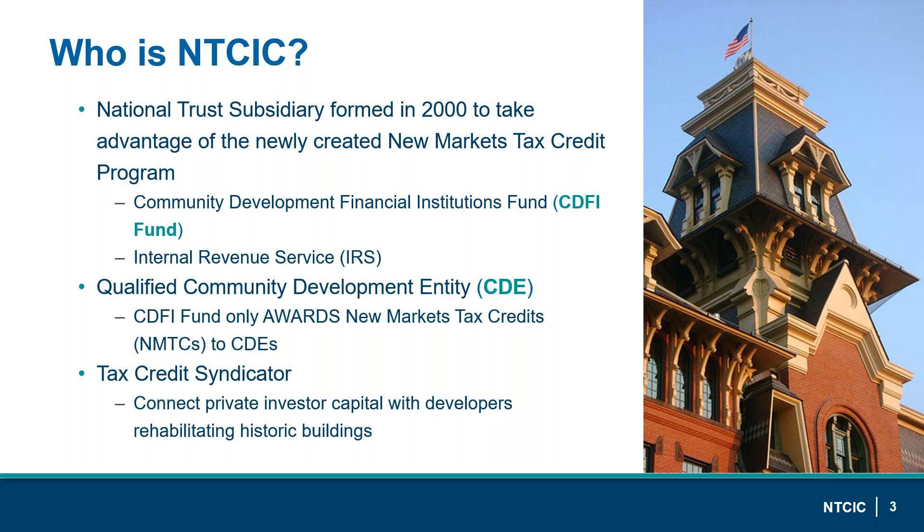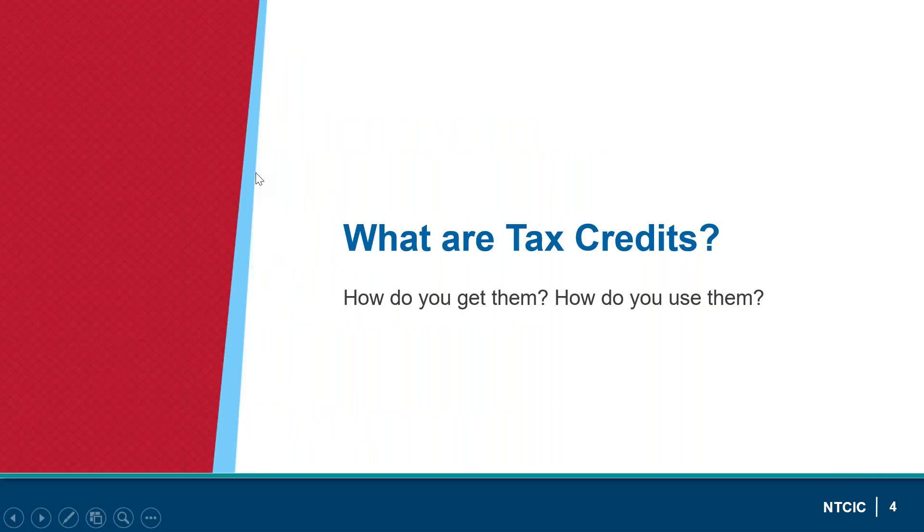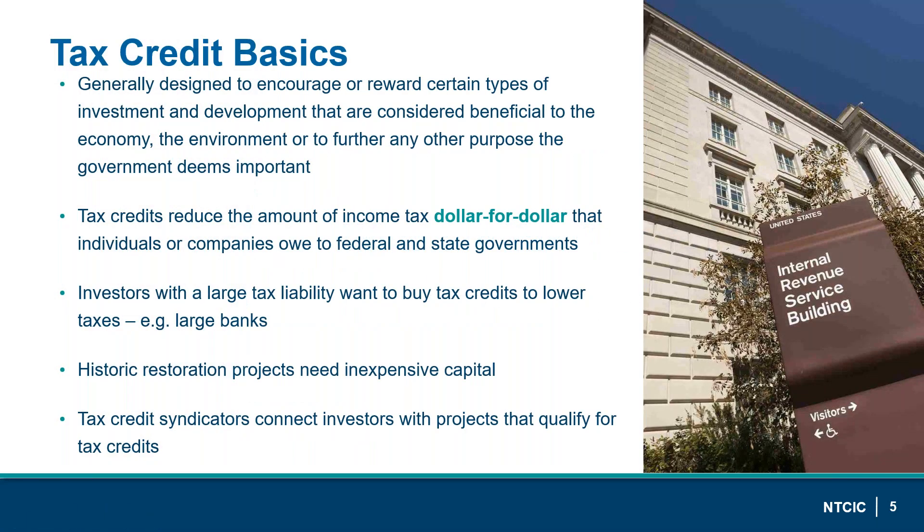As a tax credit syndicator, we are an intermediary between investors who have capital and developers rehabilitating historic buildings who need capital. Tax credits are designed to encourage investments beneficial to the economy or environment. They lower the amount of taxes owed dollar for dollar, attracting investors with large tax liabilities — think big banks and insurance companies — who provide capital in exchange for tax credits. Tax credit syndicators like NTCIC connect investors with projects that qualify for tax credits.